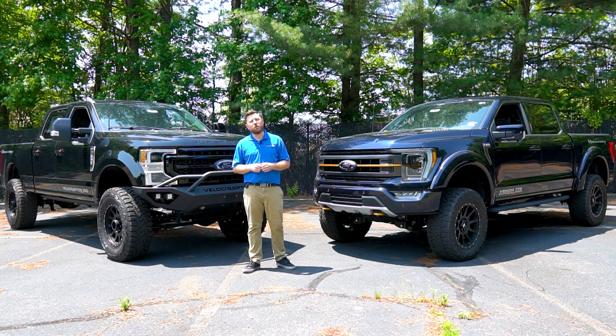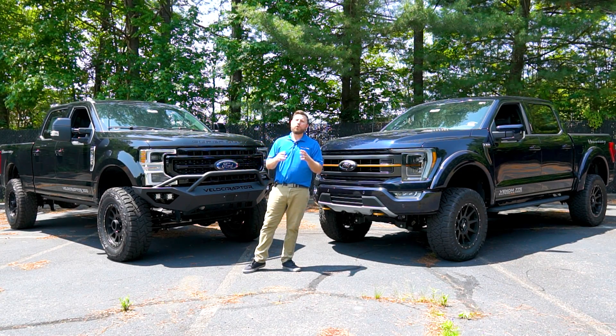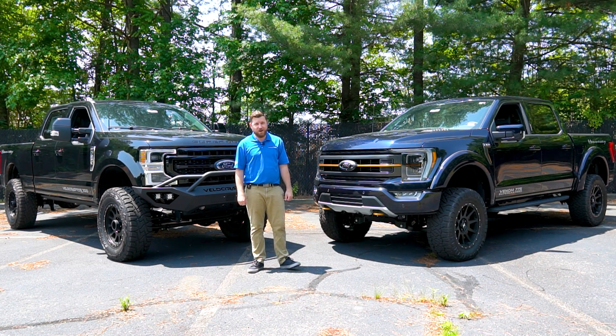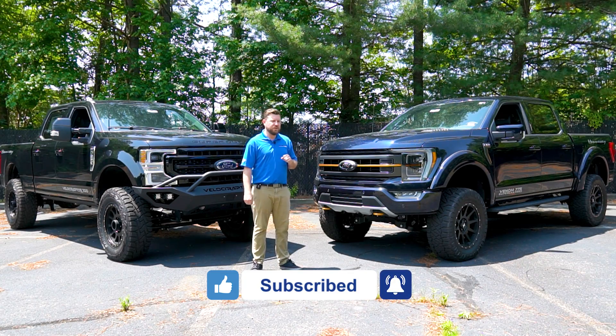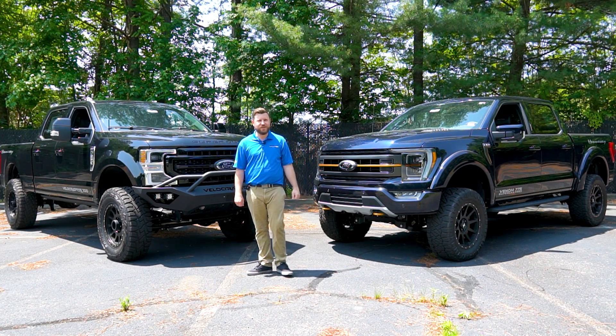As one of the very few places that you can directly buy a Hennessy Performance vehicle, we would be happy to get you behind the wheel of either one of these two rare and unique trucks. Reach out to us to schedule a test drive or to arrange delivery after sale, and take advantage of our five-star customer service because we are driven by you. Please take a moment to leave us a like and subscribe to our channel, and let us know what you think of these two Hennessy Performance vehicles down in the comments. Thanks for watching — we'll see you on the next one.